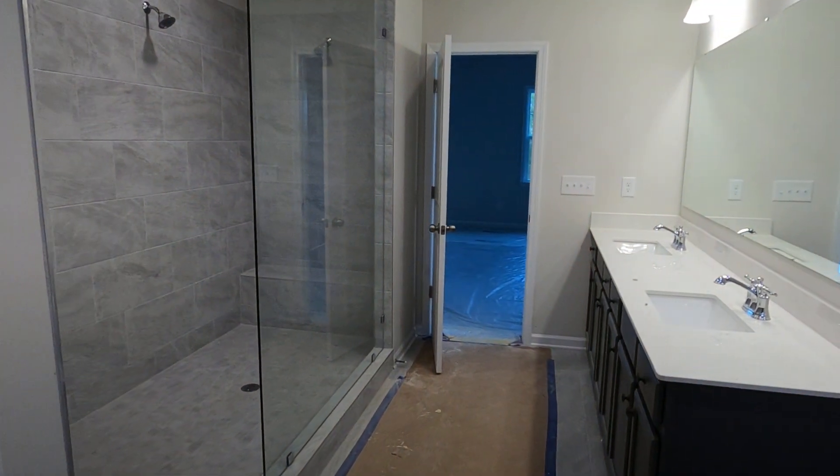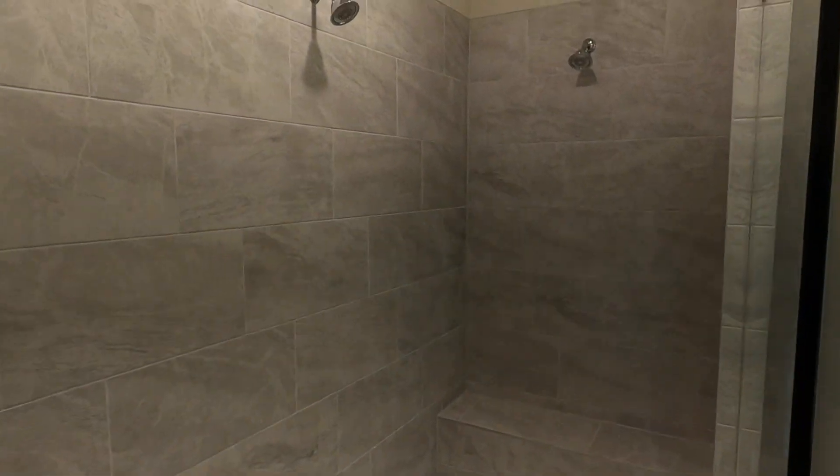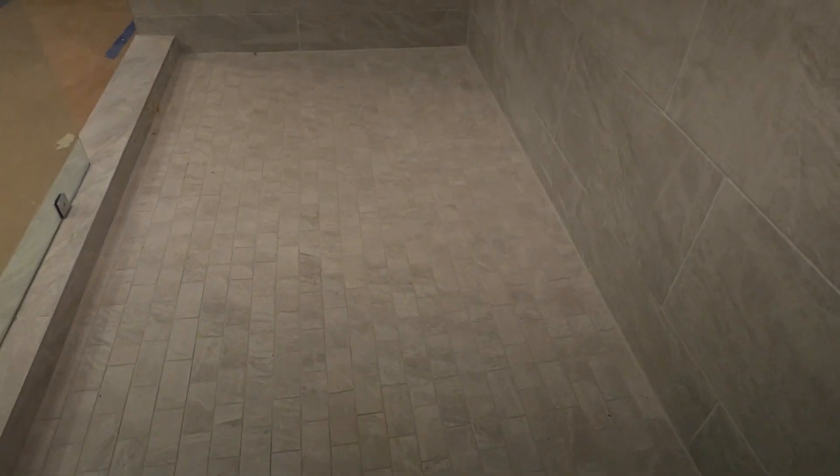Are you ready for the shower? This is the master. Oh my goodness, this thing is huge — two shower heads, which officially makes it a party shower. Beautiful gray tile everywhere and it is like huge.